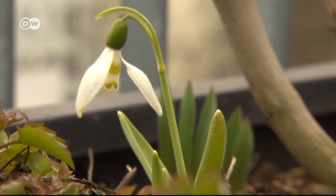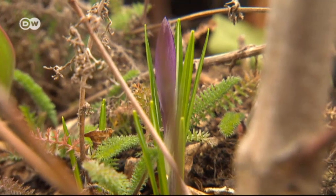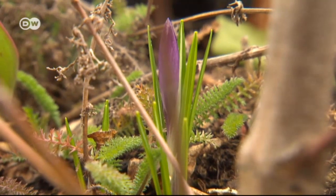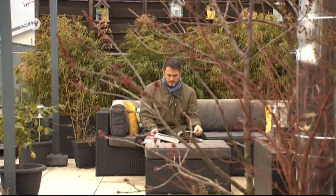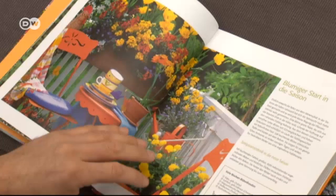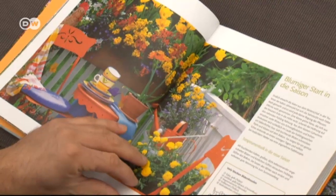Before moving here, Stefan spent 15 years in an apartment with no terrace or balcony. So for him, gardening is a newfound passion and he's always on the lookout for new ideas. Mint has become very fashionable — before, nobody here would have thought of planting it, but everyone has it now for cocktails or mint tea.